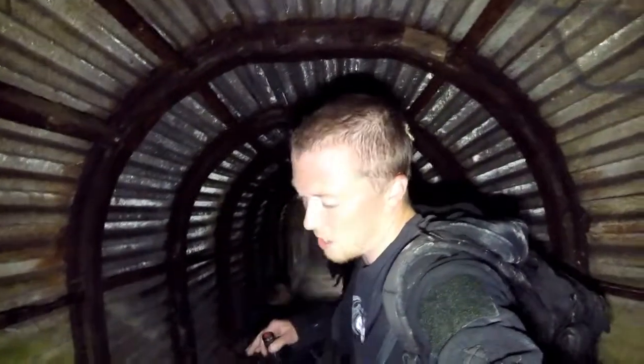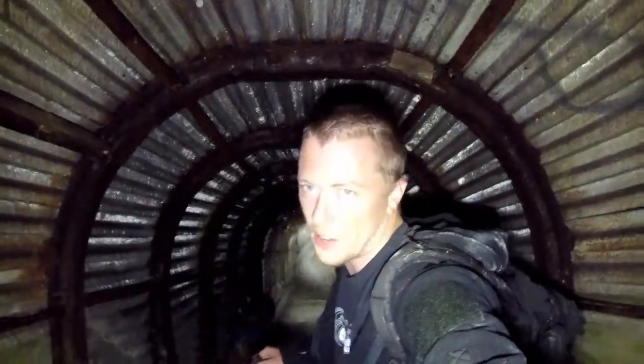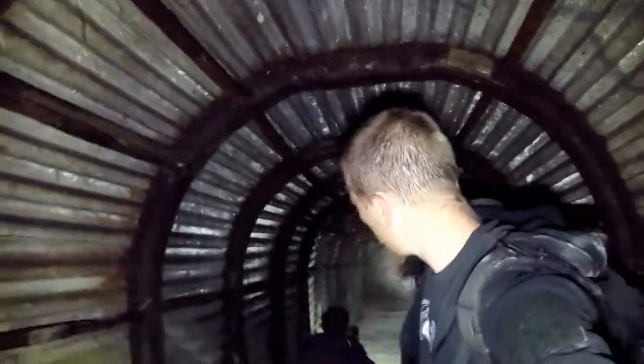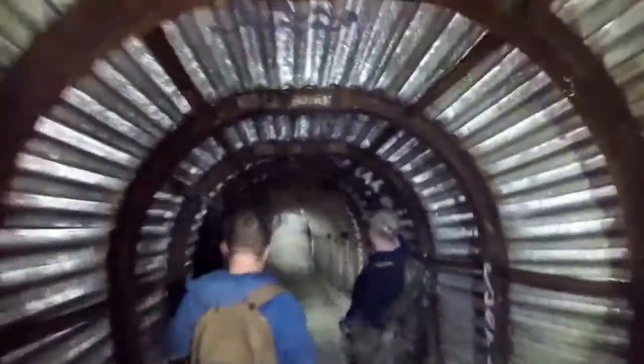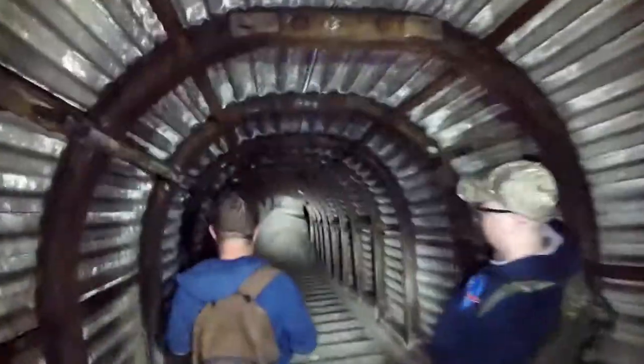We're now inside the second deep shelter here at South Forland, with Badger as usual and also Boz. I'll put the links to Boz in the description — check him out. Let's go down and take a look at the second deep shelter of South Forland. At least it's nice and cool in this one.